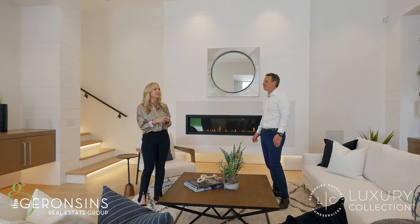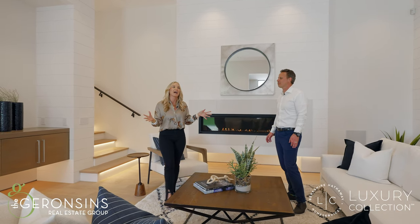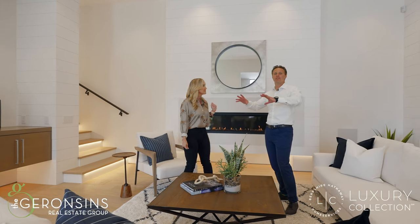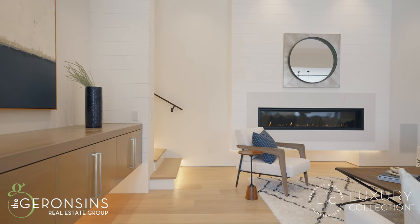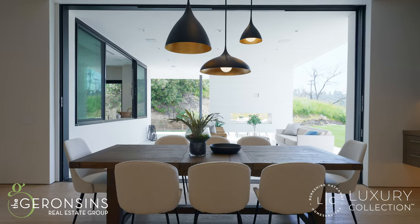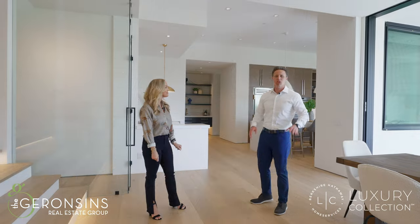This is definitely a home to entertain in. You could have a house full of guests or just a few people — this is a place you want to sit, relax, have a glass of wine, and enjoy. Check out the Rift White Oak accents everywhere, the level five smooth coat finish on the drywall, the high ceilings, and the pocket doors. We've got to check out the kitchen — let's go.